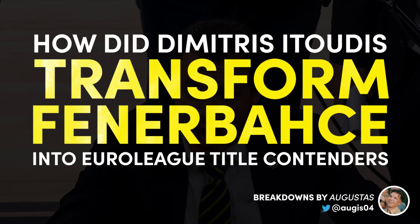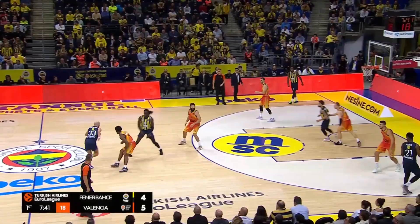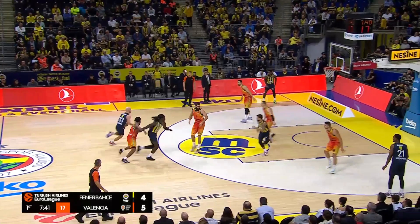My name is Augustas and in this video we are going to look at how Dimitris Itoudis transformed Fener. Before diving into the footage and the tactics, let's look at some statistical context.